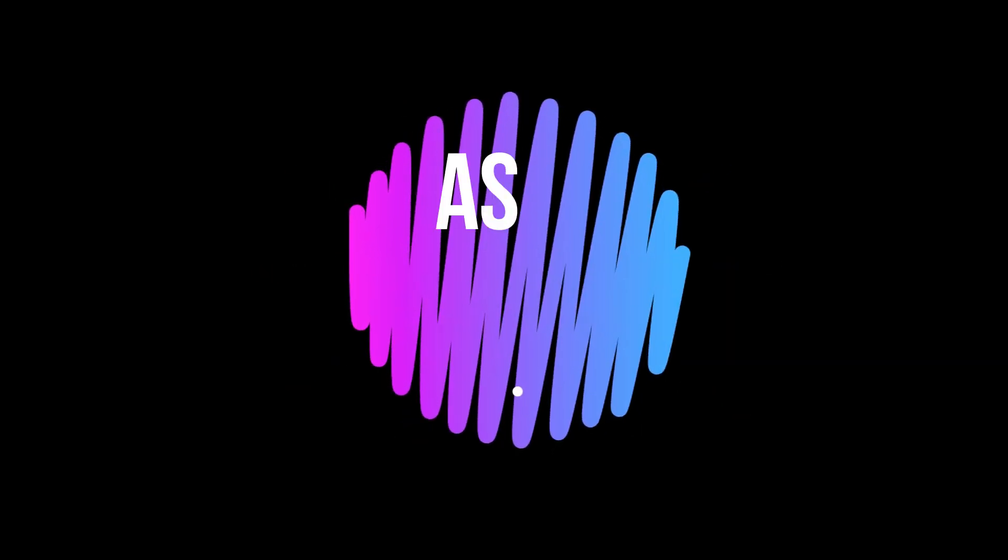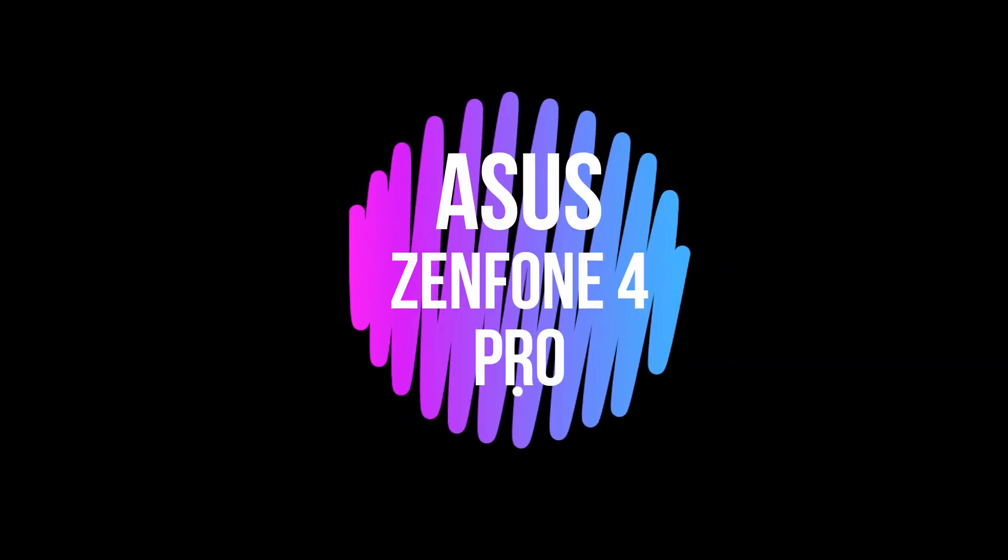Hello guys, welcome to TechKey. In this video we are going to talk about the Asus Zenfone 4 Pro.